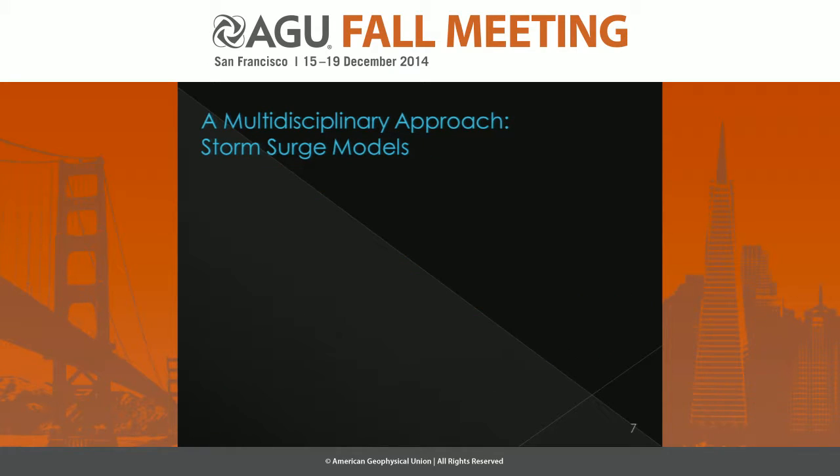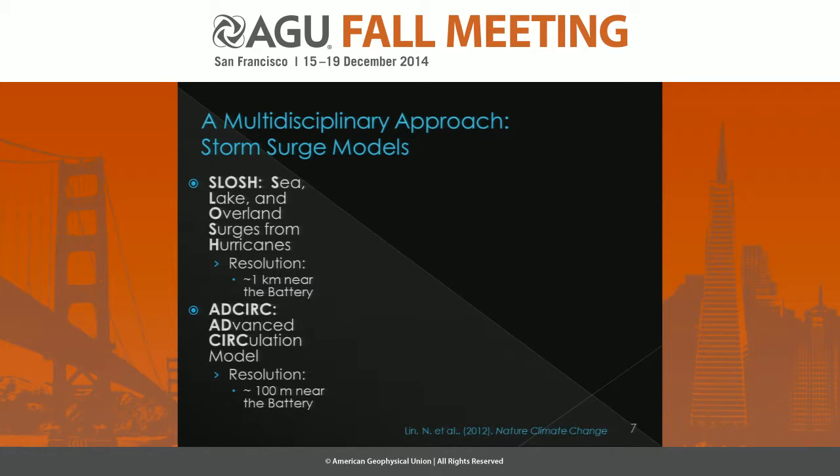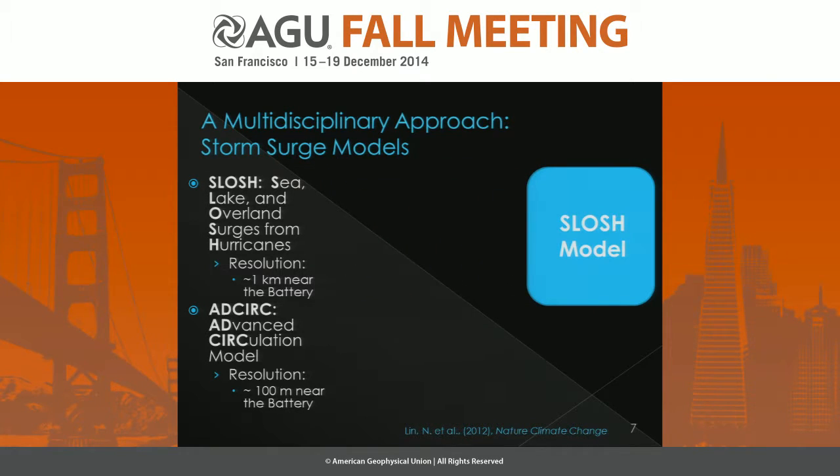After we have our tropical cyclones, we need to create storm surges using storm surge models. We're using two storm surge models: the first being SLOSH, or the Sea, Lake, and Overland Surges from Hurricanes model, which has a resolution of about 1 kilometer near the Battery. We take all of our synthetic tropical cyclones and run them all through the SLOSH model to get storm surges for all of those synthetic tropical cyclones.